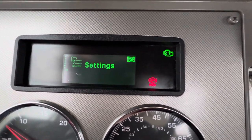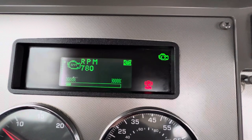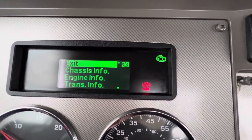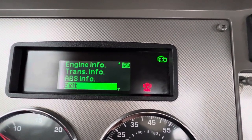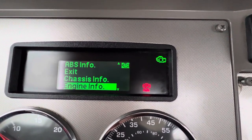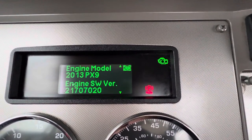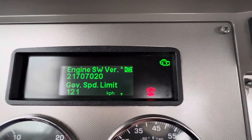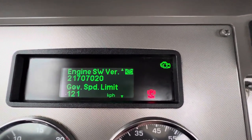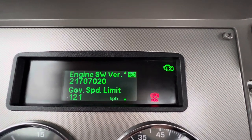RPM, settings, 12 a.m., diagnostics — no fault. Truck info, trip info. Let's go to truck info: engine info, trans, EBS, chassis, engine — Paccar, 2013 PX9. That's when they made the PX9. We're not trying to get over on you. Governor speed limit: 121 — and that's kilometers.